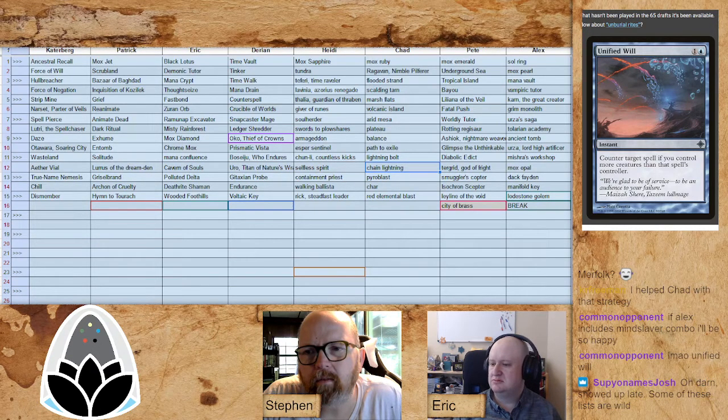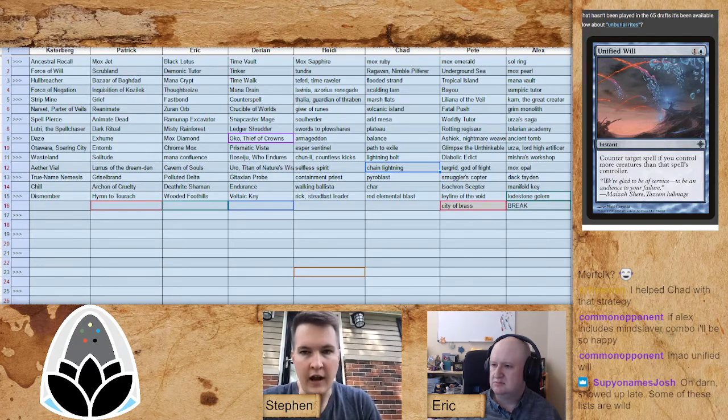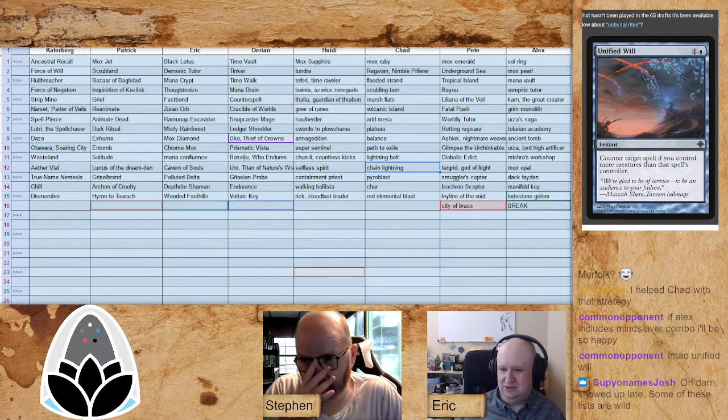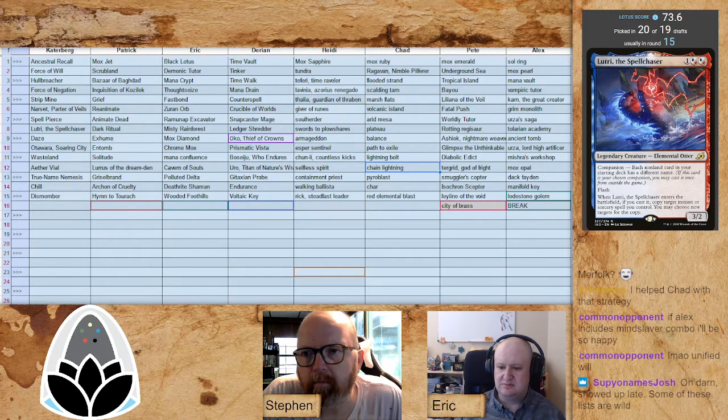Talk to me about the Lutri pick — knowing you're on Merfolk, Lutri feels off. Mark says he's never boarding it in — it's just hanging out there. But there are so many counter spells he can take that he wasn't worried about any of those going. The only cards he really has to make sure he gets are Aether Vial and True-Name Nemesis. The rest feel relatively straightforward and no one's going to fight him for them. Lutri was just something someone could easily take at any point, and there's no downside to taking it early.